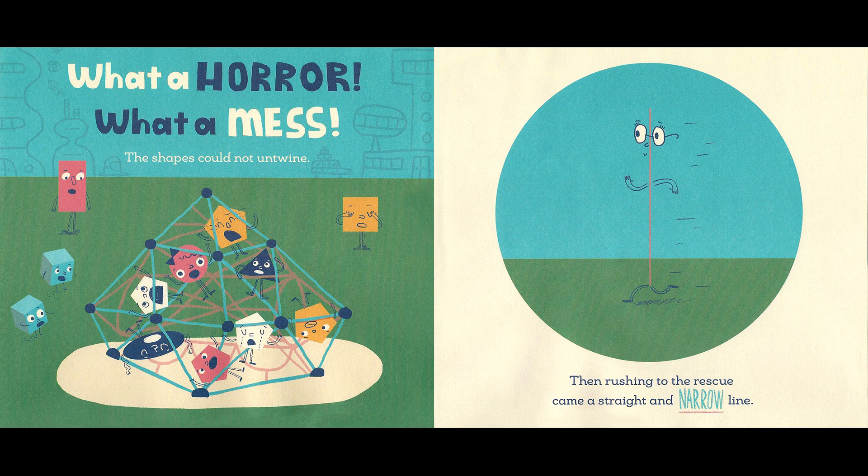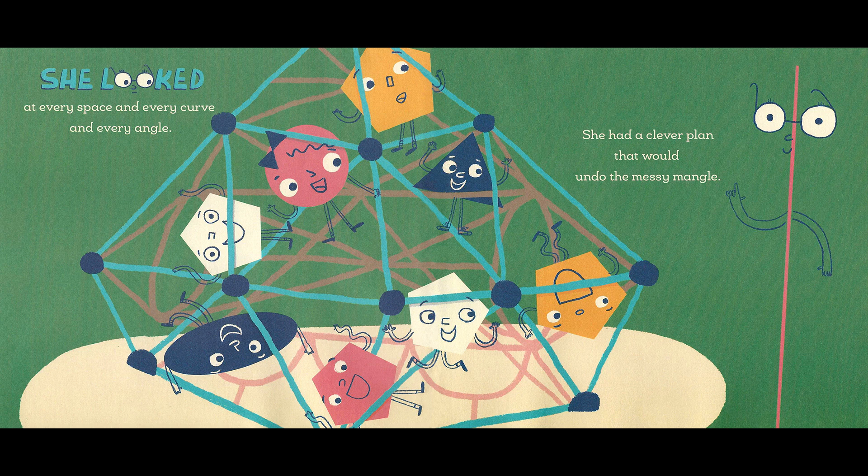Then, rushing to the rescue, came a straight and narrow line. Shh! She looked at every space and every curve and every angle. She had a clever plan that would undo the messy mangle. Hmm, I see.